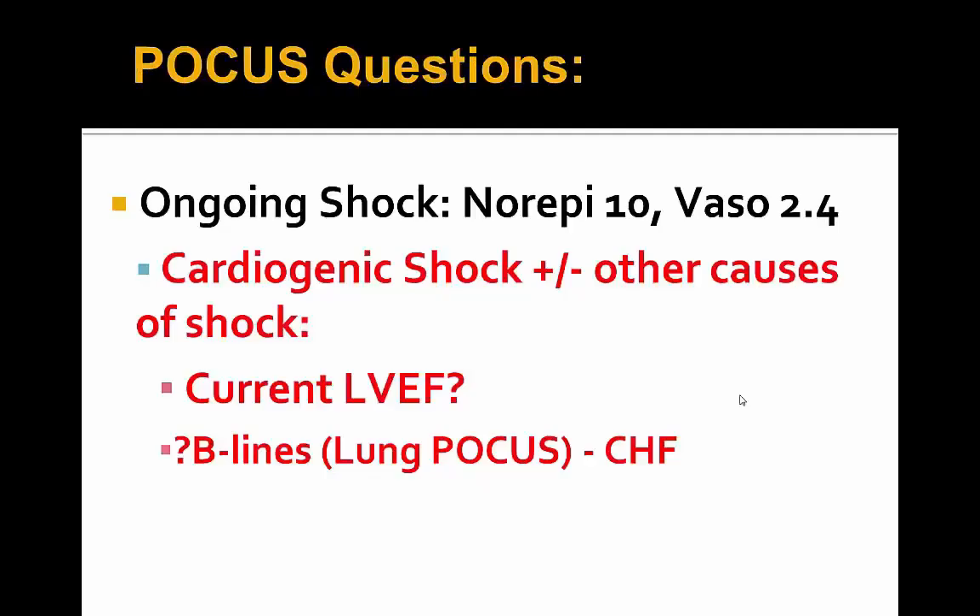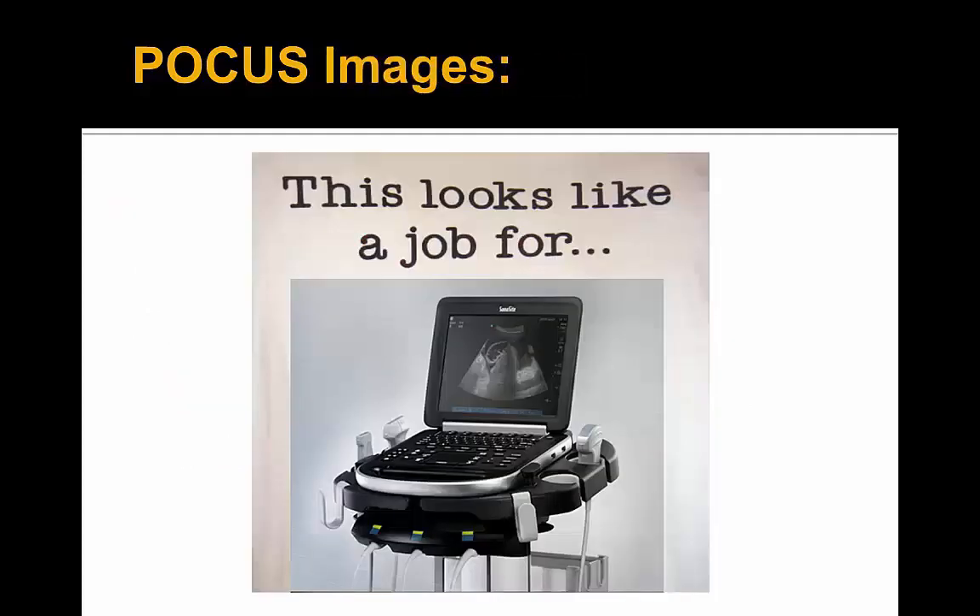Getting to the POCUS questions: the question was cardiogenic shock plus or minus any other causes. The patient was on norepinephrine and vasopressin only — was there a role for inotropy? We wanted to determine her current ejection fraction, and given that her chest looked wet consistent with pulmonary edema secondary to CHF, we wanted to confirm that with B-lines throughout the lung fields.